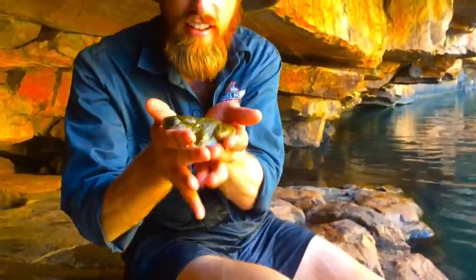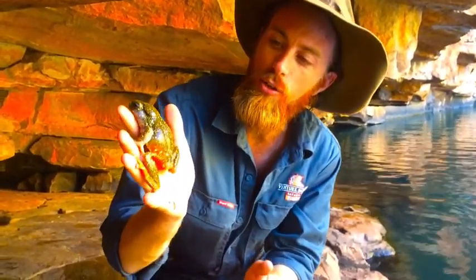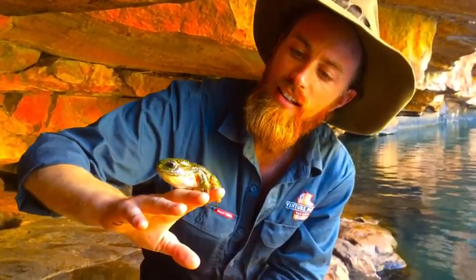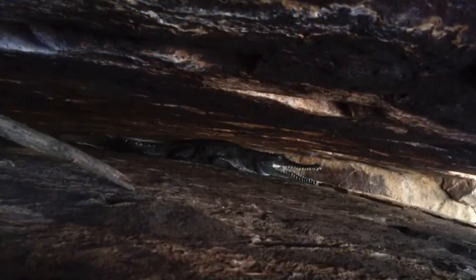Look at this little fella. Magnificent green tree frog. Endemic species to the Kimberley. Huge, beautiful yellow patterning all over his body and that big bulbous head. He's up here in the stone country, up in the Kimberley. Beautiful. Check this fella out.